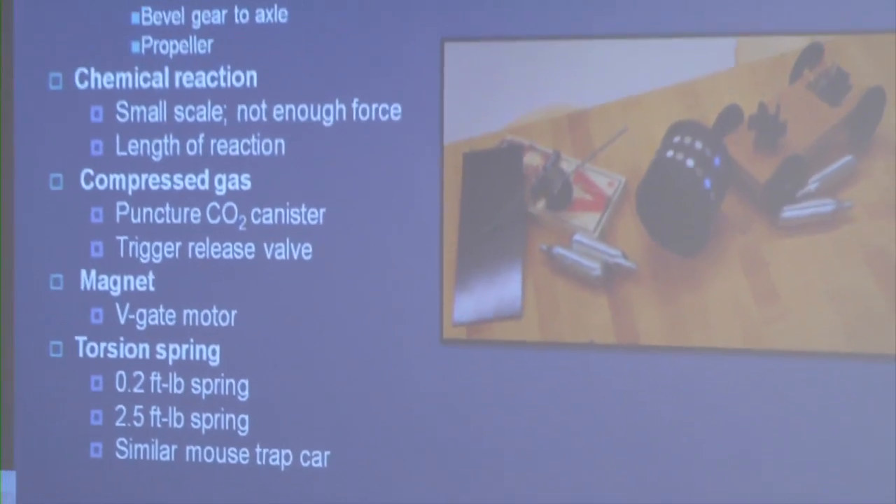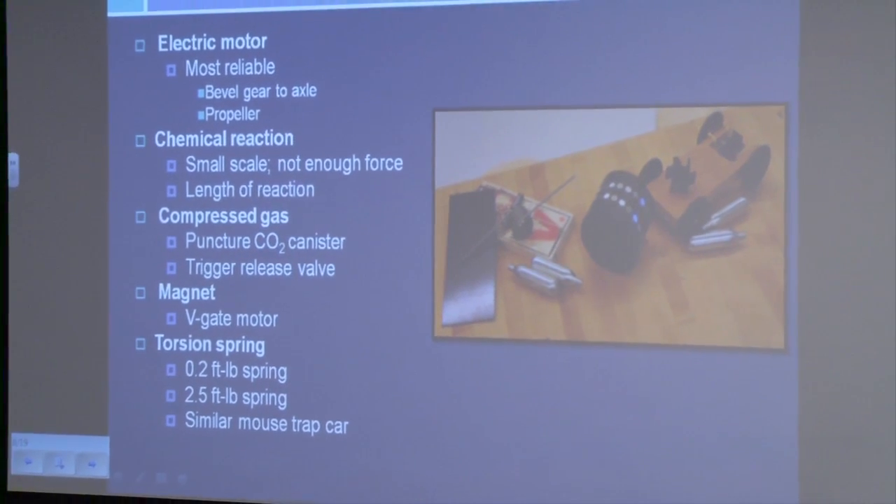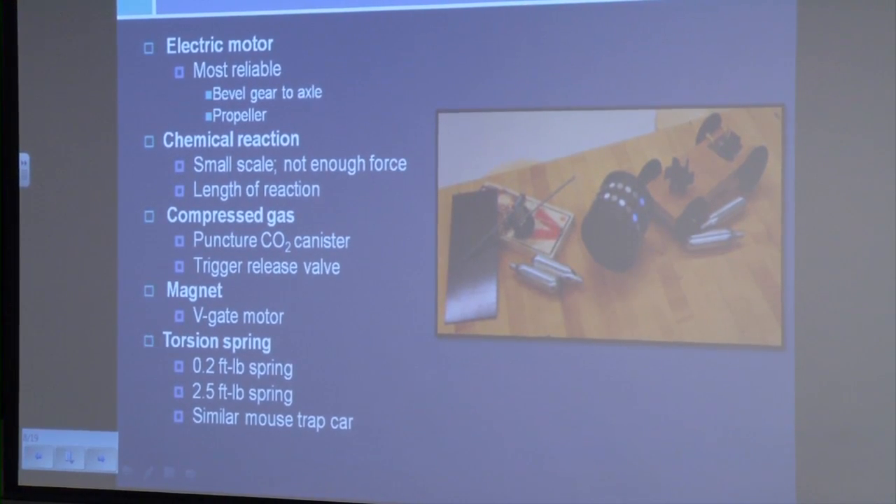For the compressed gas, we needed to puncture a CO2 canister and trigger a release valve to control the release of the CO2. For the magnet, we used a V-gate motor, which will be discussed in a later slide. For the torsion spring, we initially used a 0.2-foot-pound spring, but after testing we decided that was not sufficient. After testing several other springs, we used a 2.5-foot-pound spring. The design of this car is similar to that of a mousetrap.